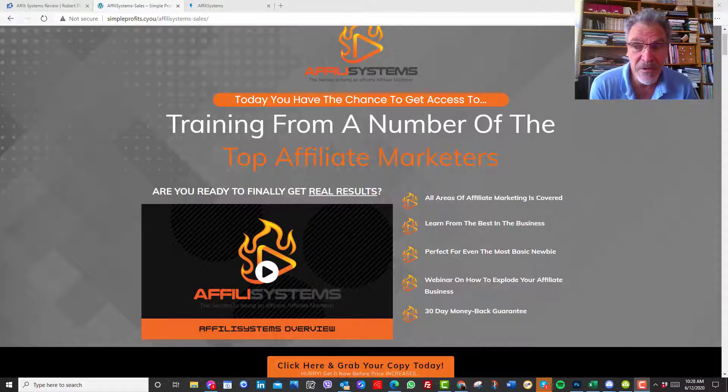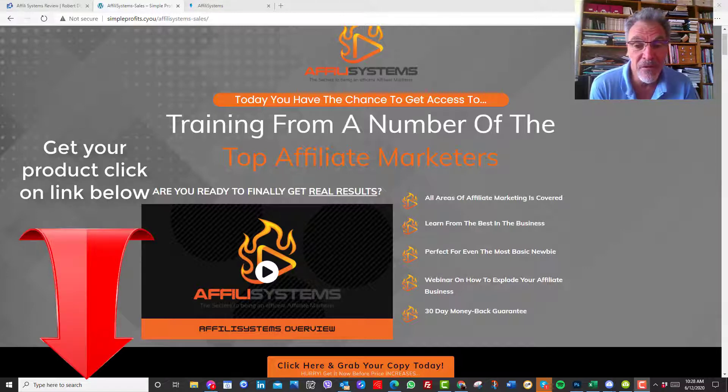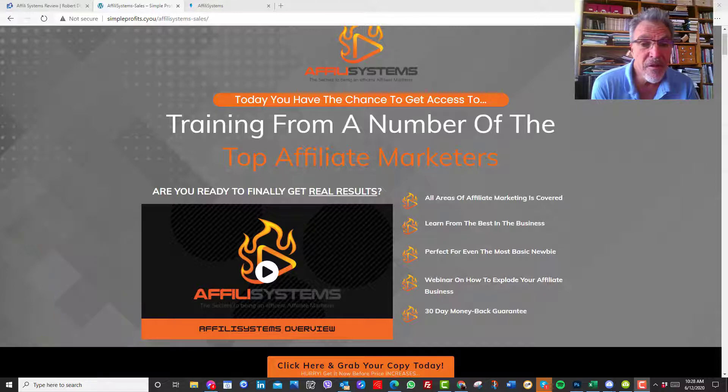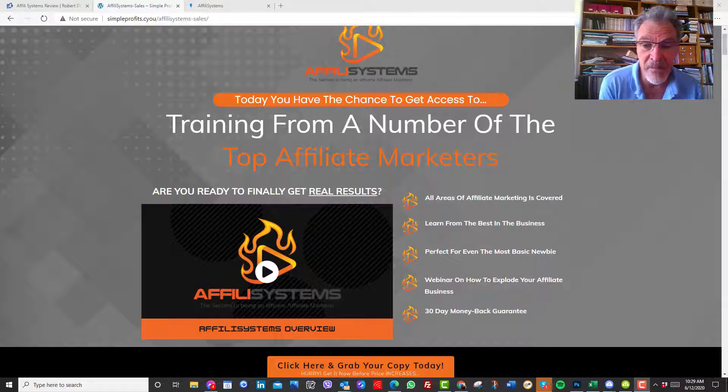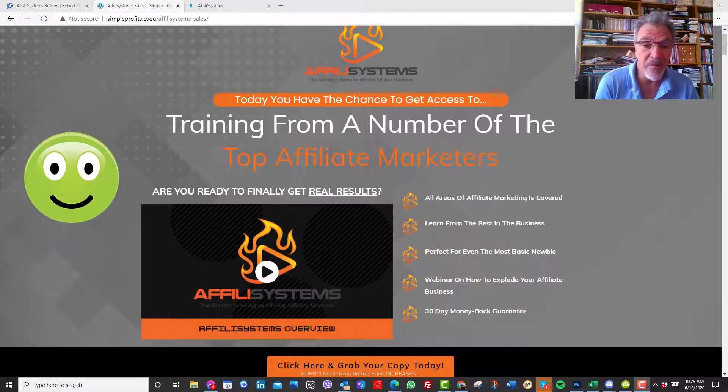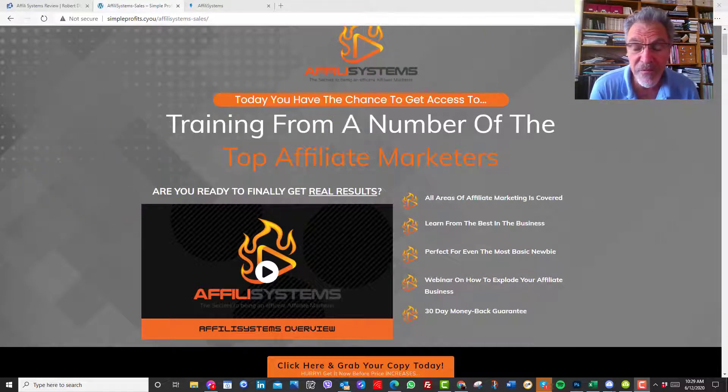I've got some really great support material that will be great for you when you're doing marketing. Just covering the main topic: Affilii Systems is an education program that has gathered training material from all the top affiliate marketers around the globe. From each of the continents, we've got some of the very best affiliate marketers you can learn from. This program was built by James. It's not only for beginners but for a whole range of people, even those who've been doing affiliate marketing for a while.